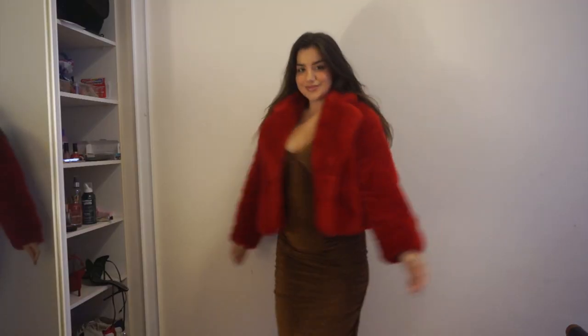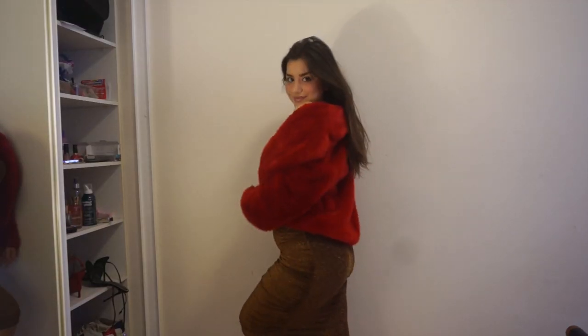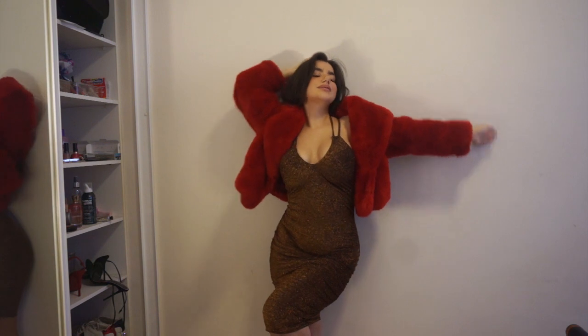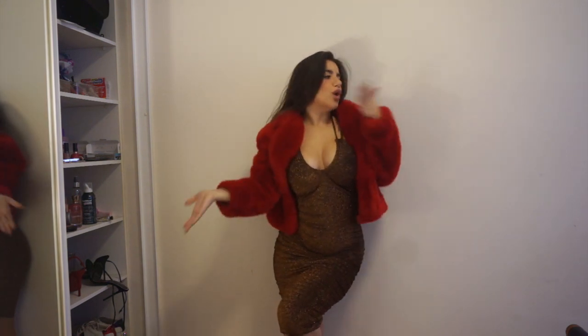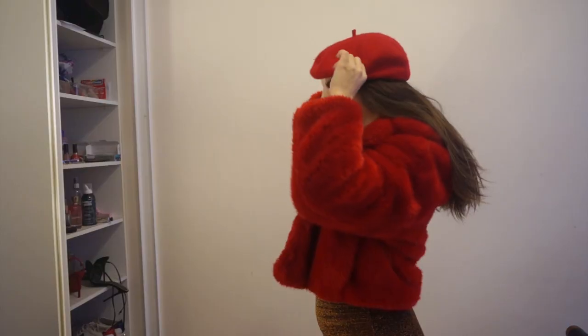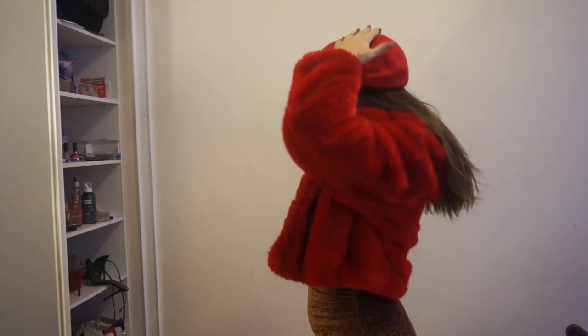The first outfit is a Zara dress that's kind of black and orange copper color. I've paired it with a red fur jacket, also from Zara, that my sister gifted me — big kisses Marie if you're watching! To make the outfit a little bit more fun, I've also put on a barrette. I just think it makes